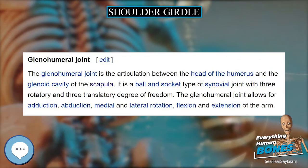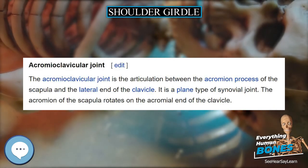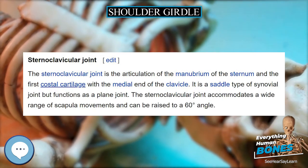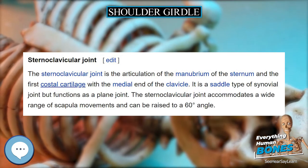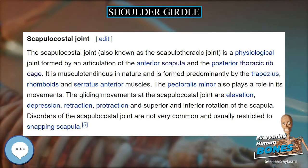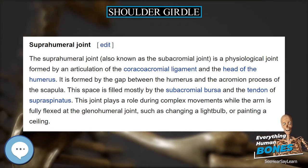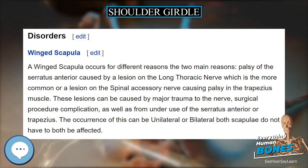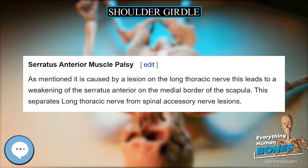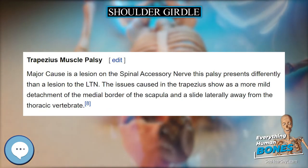The shoulder girdle is a complex of five joints that can be divided into two groups. Three of these joints are true anatomical joints while two are physiological, or false, joints. Within each group, the joints are mechanically linked so that both groups simultaneously contribute to the different movements of the shoulder to variable degrees. In the first group, the scapulohumeral or glenohumeral joint is the anatomical joint mechanically linked to the physiological subdeltoid or superhumeral joint, so that movements in the superhumeral joint result in movements in the glenohumeral joint.